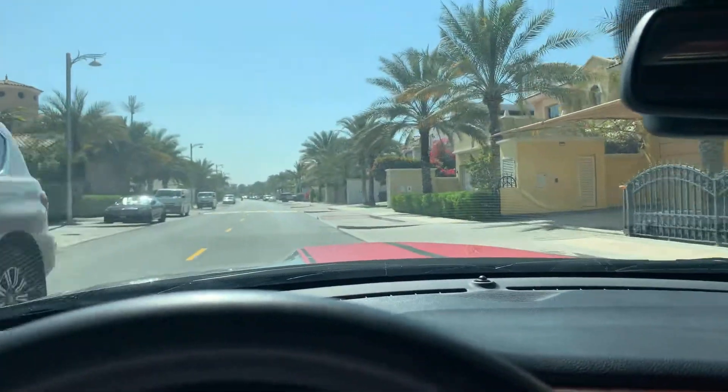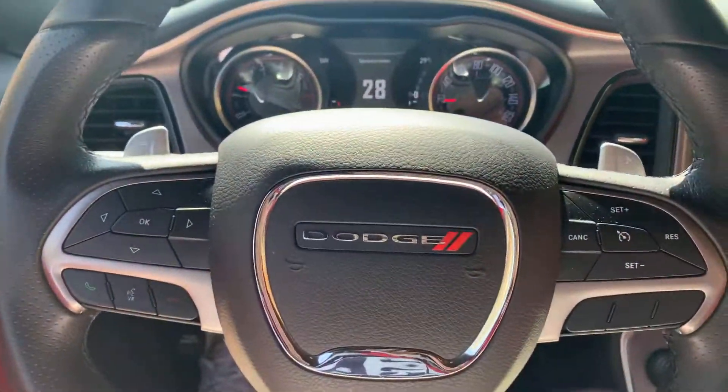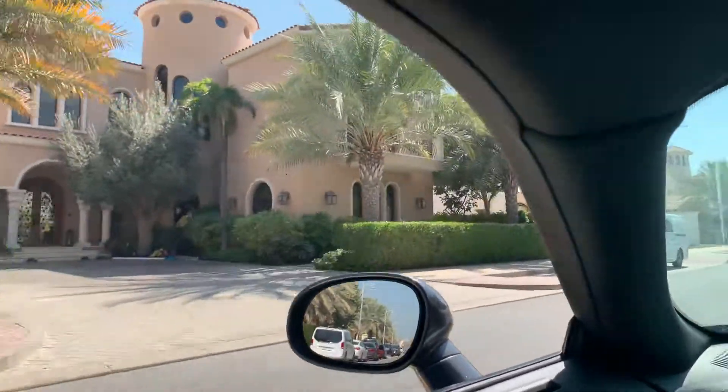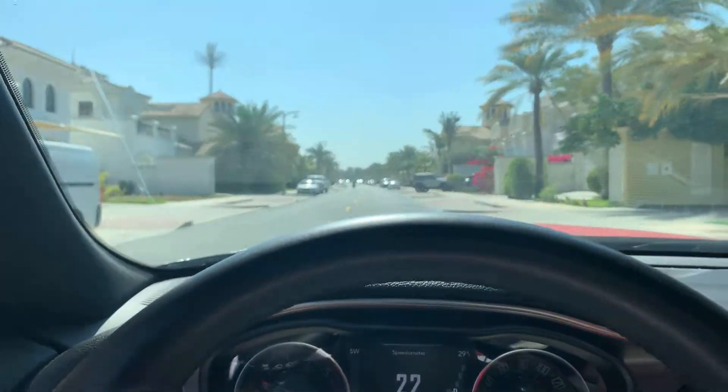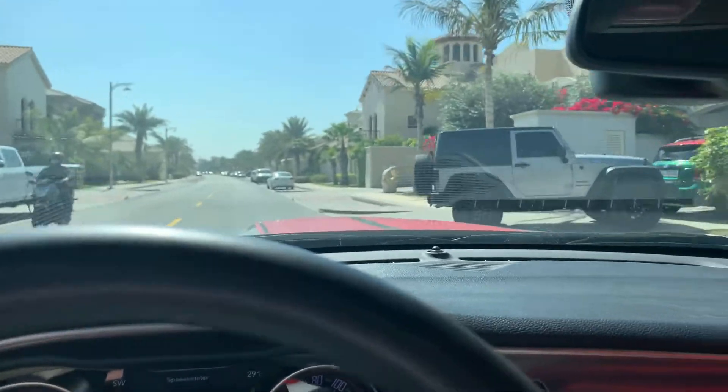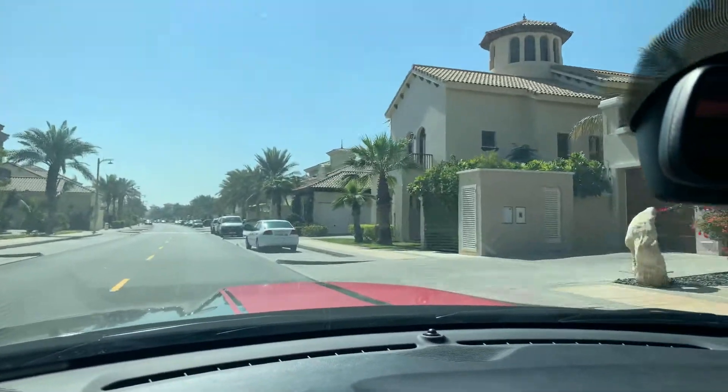Beautiful villas. I'm driving a Dodge Hellcat. Beautiful homes. The sun is always shining, even when the whole world is in lockdown. Dubai is beautiful.